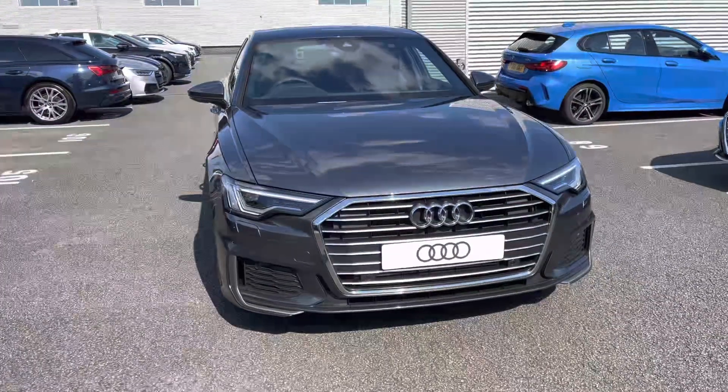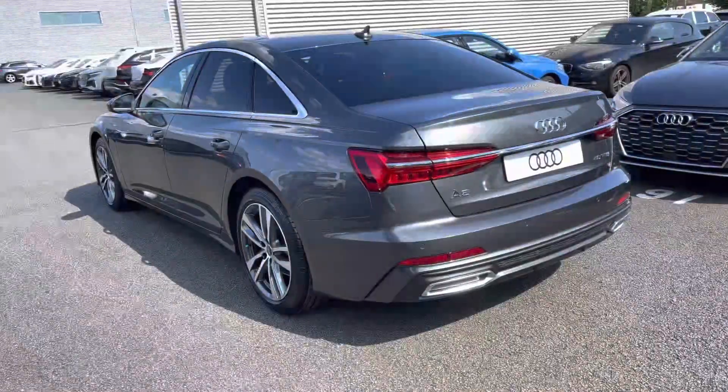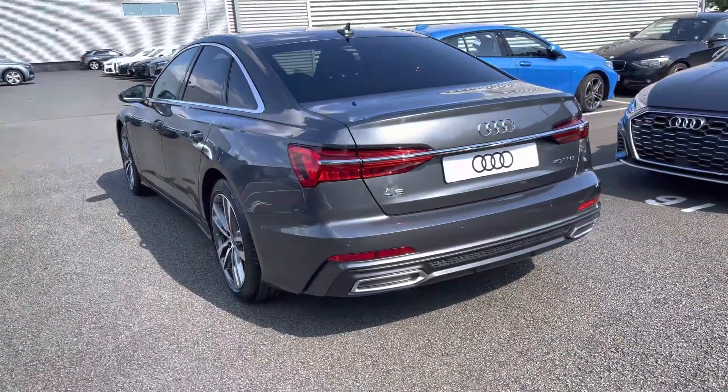Powered by a 2 litre turbo petrol engine with an output of 204 PS and mated to the S-Tronic automatic gearbox, there's plenty of power to get you up to speed when joining motorways or overtaking.